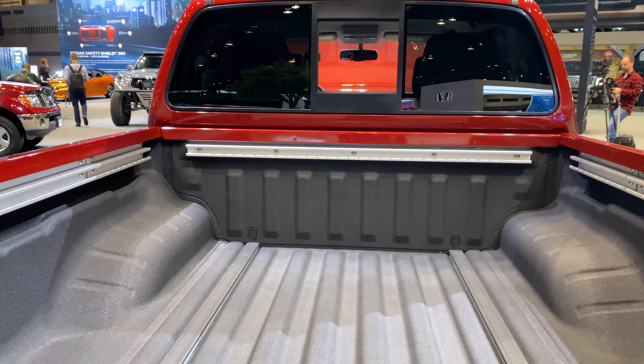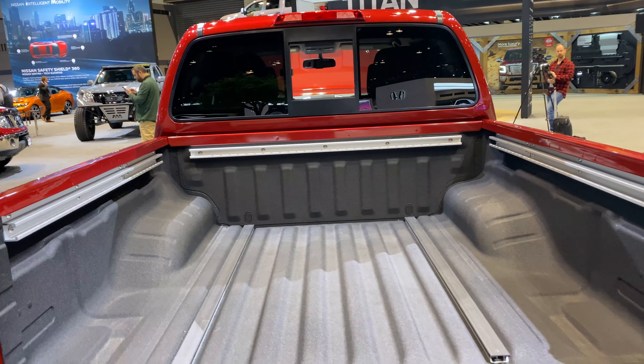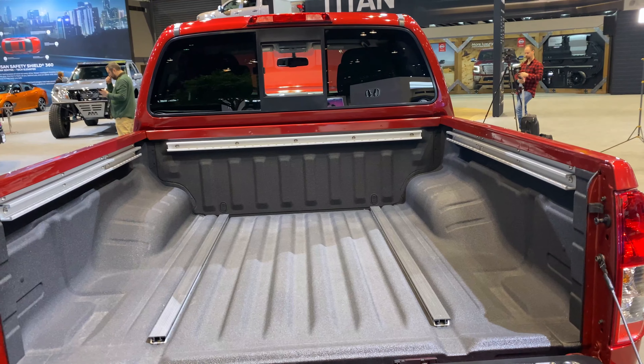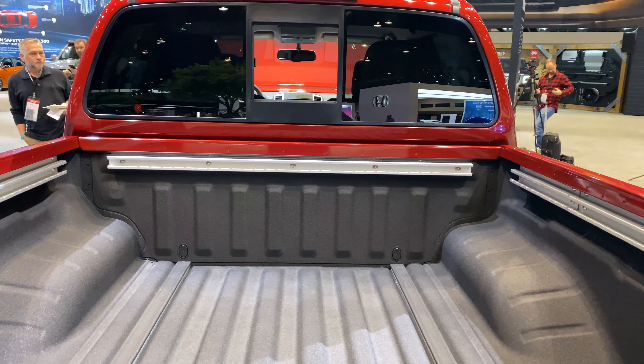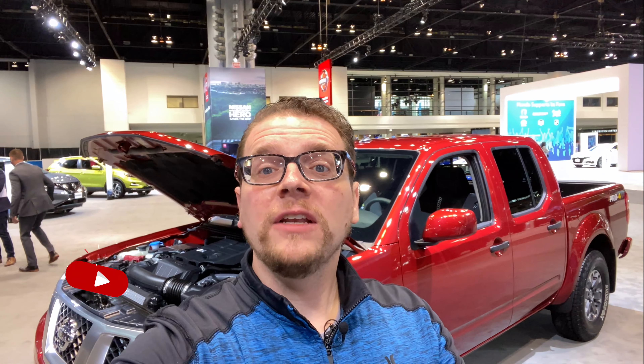This is a decent-sized bed, and you can get an extended wheelbase if you want a larger one. Personally, I'm drawn to that small to mid-sized pickup. Thanks for joining me to check out the new 2020 Nissan Frontier here at the Chicago Auto Show. Find out more in the links below, and check out the rest of our videos from the show to learn more about what's new for vehicles this year.